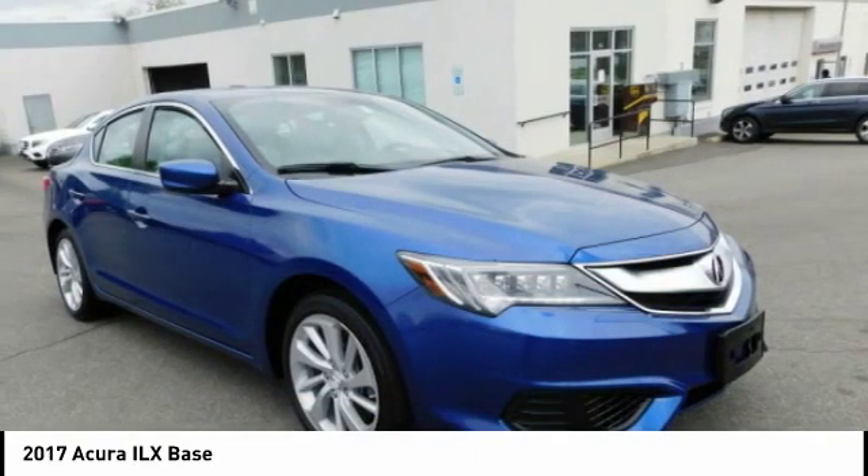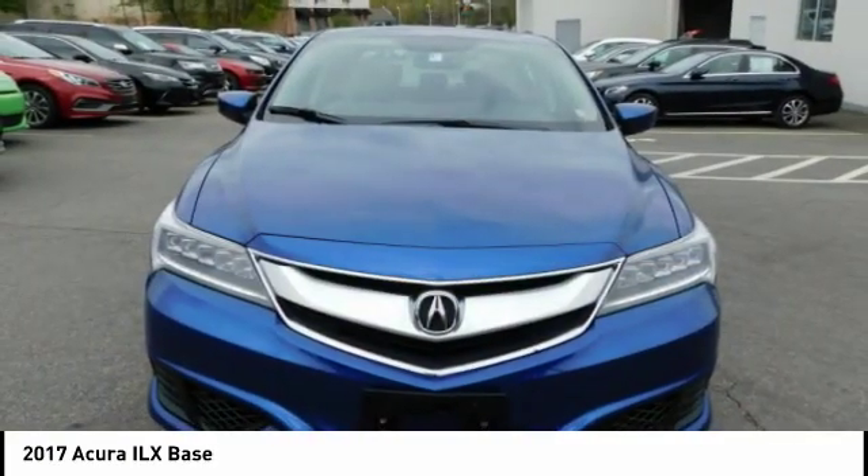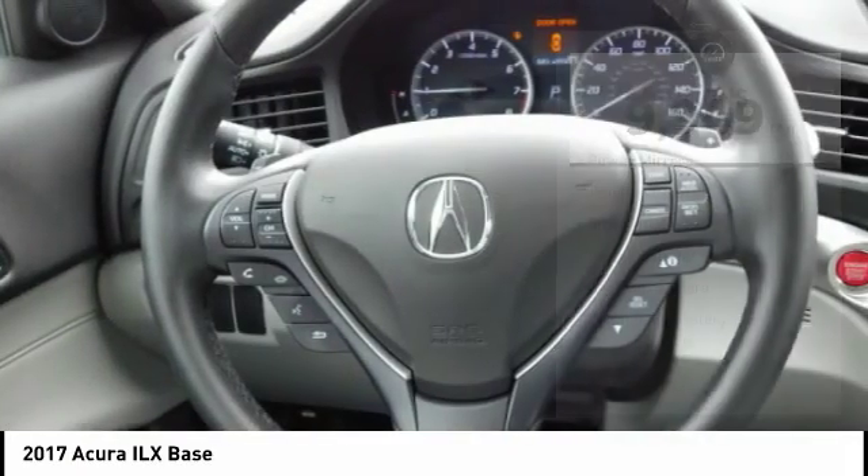If enjoying the drive is something important to you, then the ILX might be the one you are looking for. This vehicle has less than 10,000 miles. Here are some of this vehicle's great options.